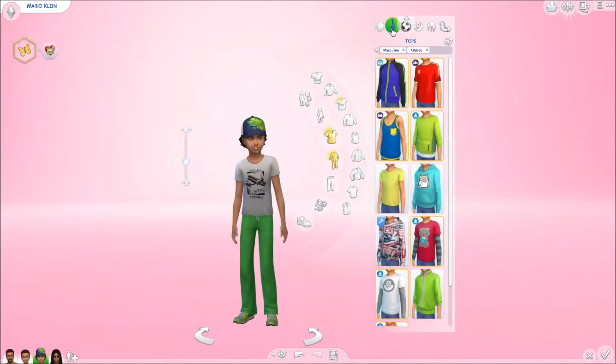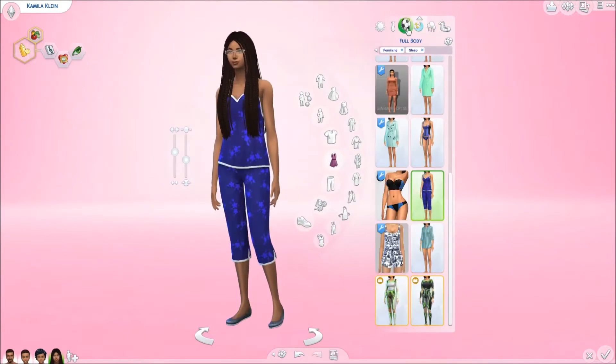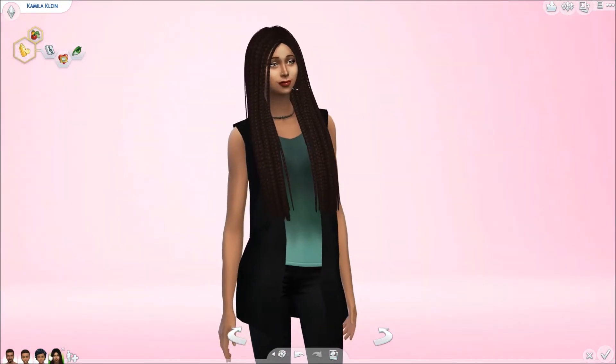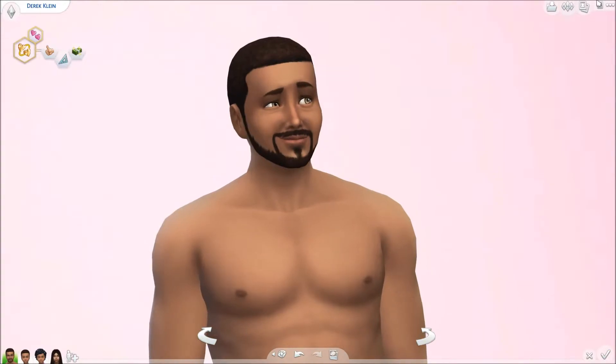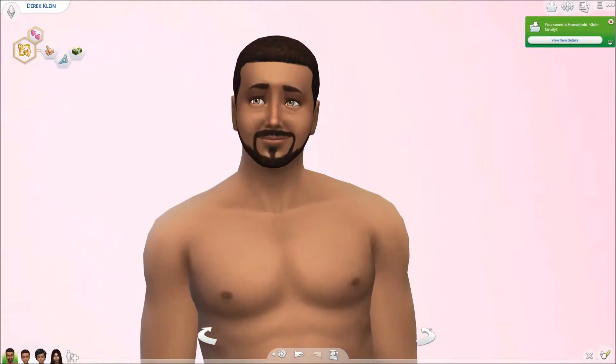This is the Klein family. We have two boys and a mother and father, husband and wife, and they're so gorgeous. I love Camilla — she's so gorgeous. We've got Mario and Augustus. They're up on the gallery now for download, so go ahead and download them if you guys want them.